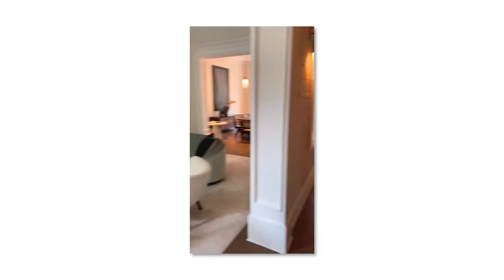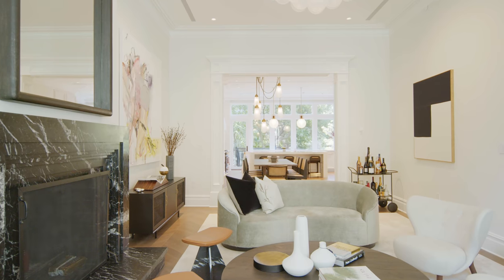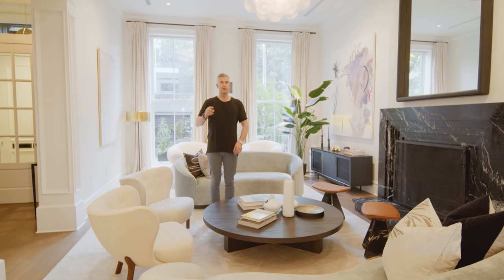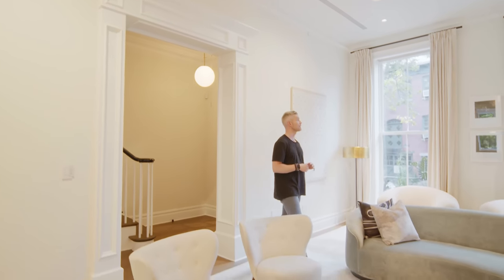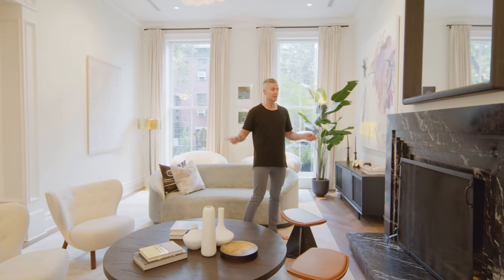One of my favorite parts in this whole house is this parlor floor, because the floor is just so big. It's one huge floor that is just entertaining, dining, kitchen. The only thing in here that's still from the original house are these initial moldings that frame these massive doorways.